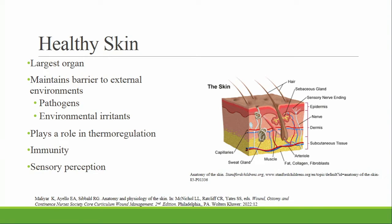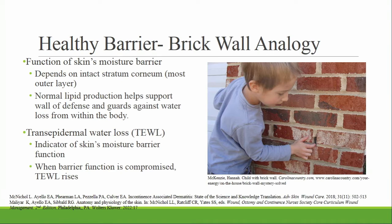The skin prevents excess loss or absorption of water. Normal barrier function of the skin is dependent on intact corneocytes found in the stratum corneum — these are like the bricks. And lipids, which fill in the holes between the corneocytes, are like the mortar in a brick wall. This helps with maintaining the skin's moisture barrier.